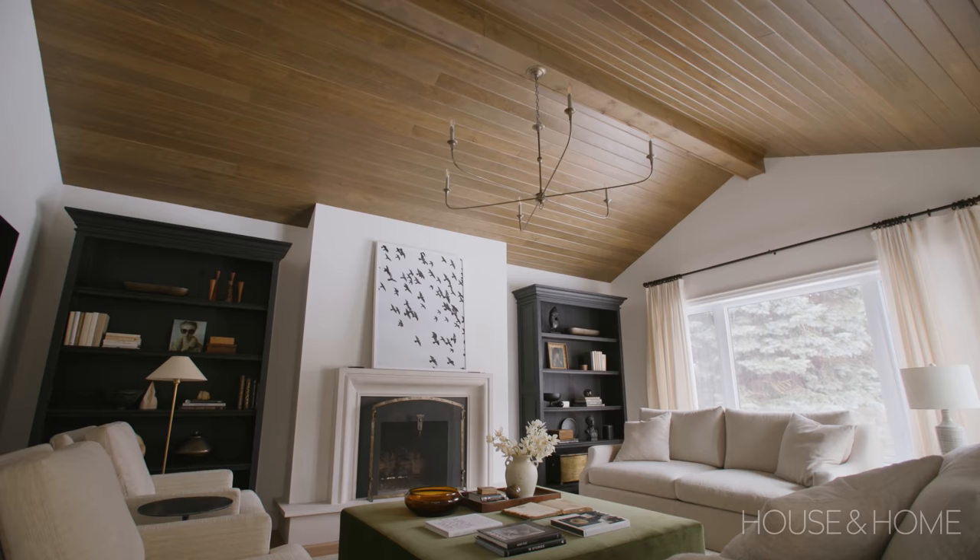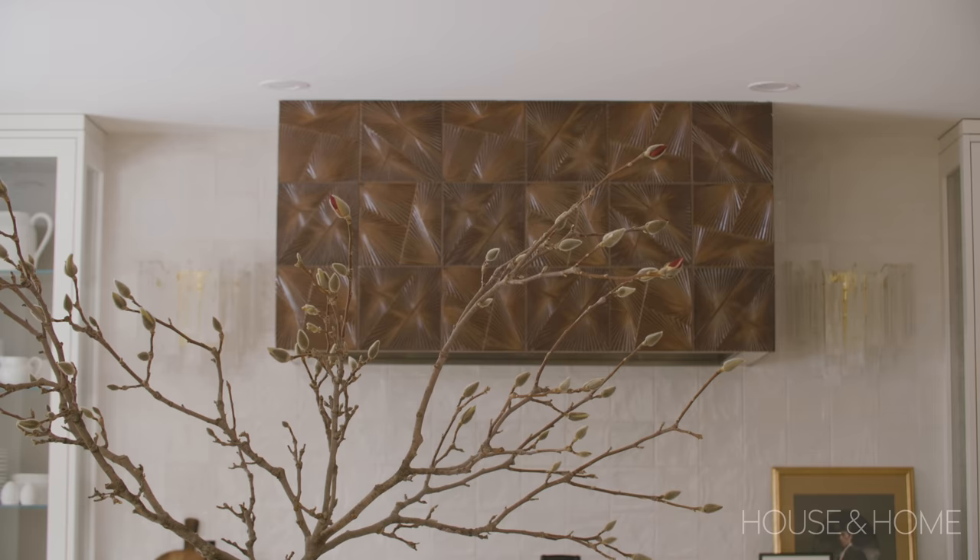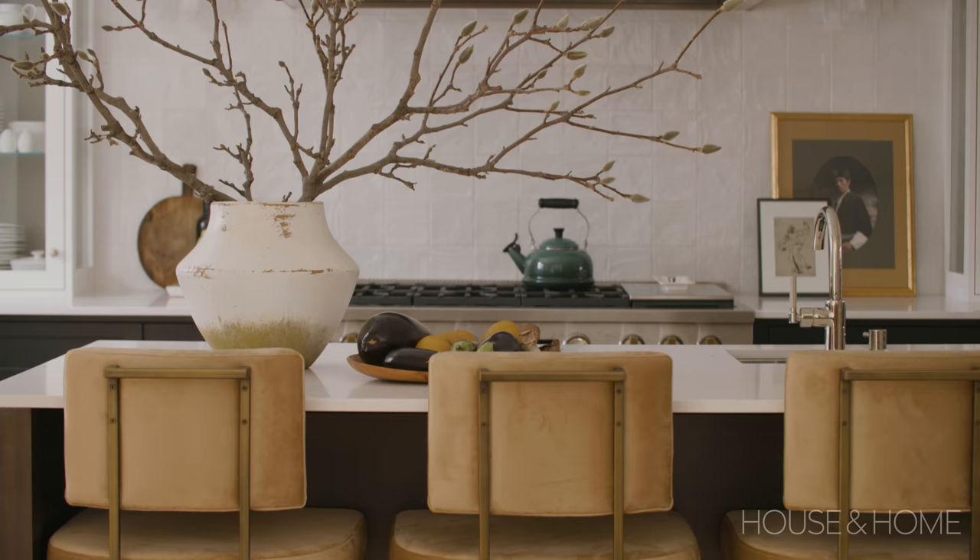I'm really thrilled with how the main floor has turned out for Tim and Robin, and so are they. We finished this project a few months ago and they have sent me several emails since. Whenever we speak, they tell me how much they truly enjoy this space, which is really the biggest compliment a designer can ever receive from a client.